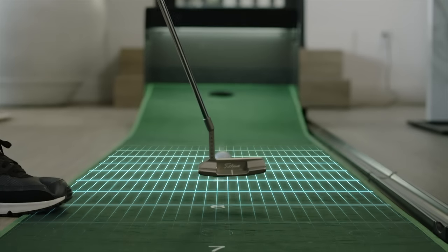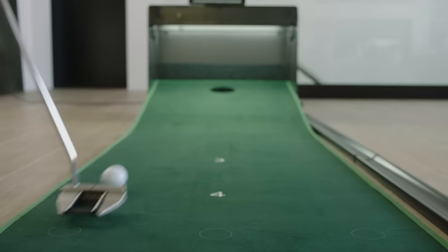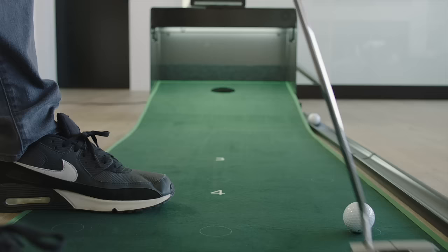Featuring computer vision technology that tracks the line and speed of the ball in real time, 27 different putts from 3 to 11 feet allow you to practice while you play.